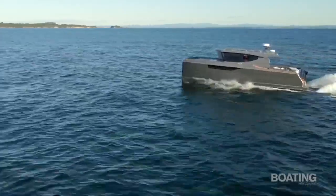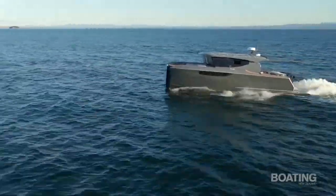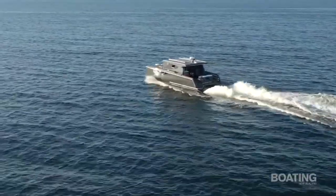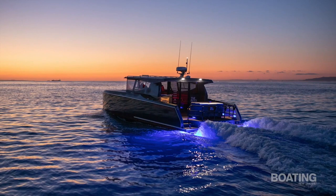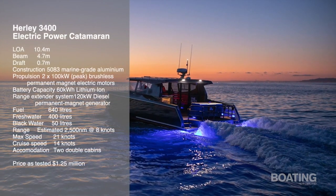This is a simply stunning boat — with leading-edge propulsion, it gives away nothing in size or luxury. Electric boats are undoubtedly the way of the future, and it seems like electric power really is the way of the future. Now, to wrap up the show, let's go back to the Haynes Hunter for some more on-the-water action.